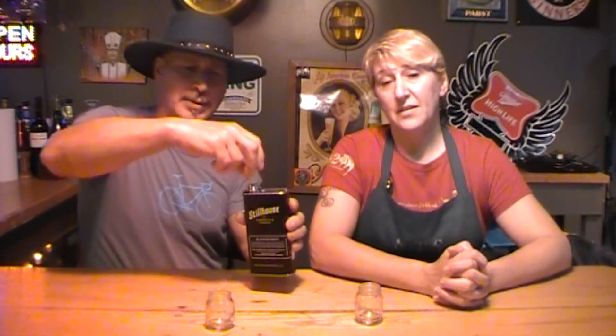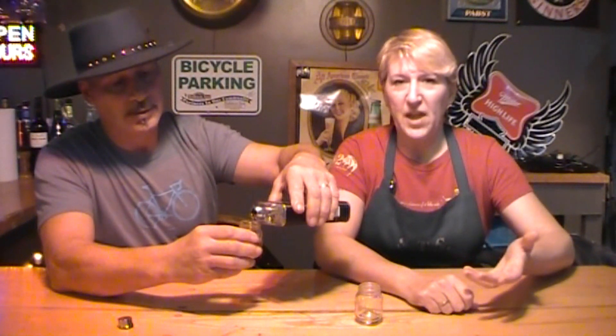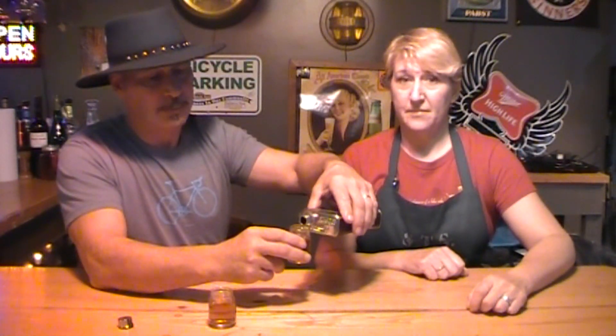Whiskey Vault probably wouldn't be crazy about the screw-off cap or probably the stainless steel can. What are you talking about? You get a built-in flask. I'm going into this with an open mind.